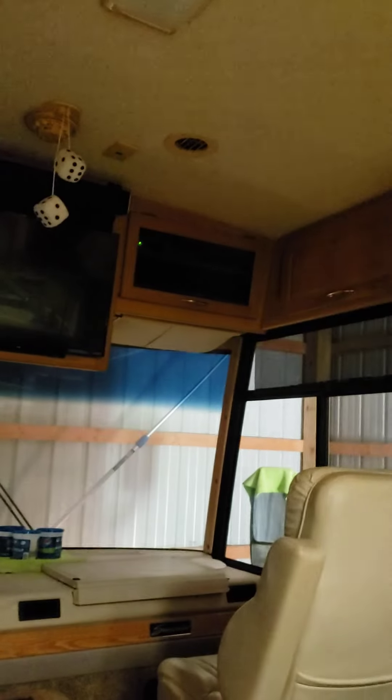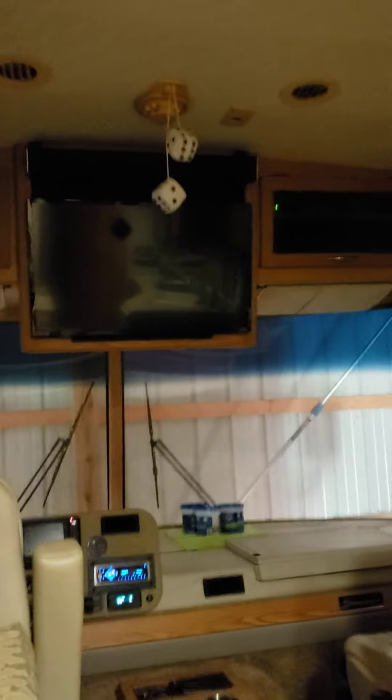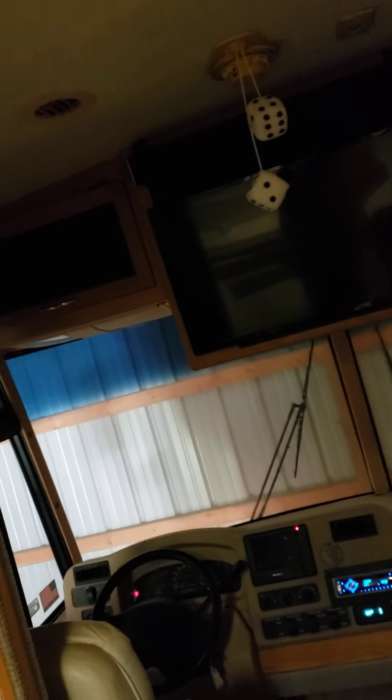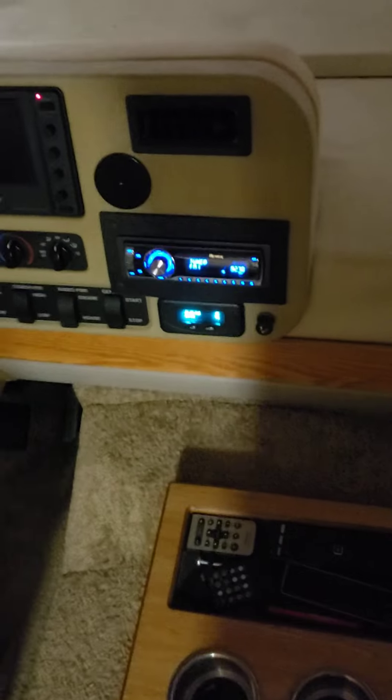I'm out here checking things out today, making sure everything is fine, which it is. I think I did a dandy job on that TV set there. I put my new speakers there and over there, and I built my new cover to go around my radio.